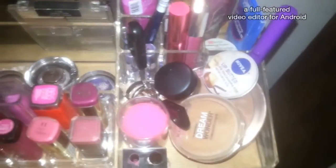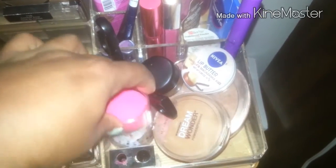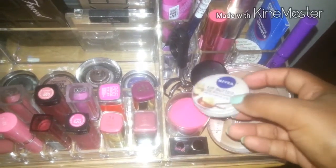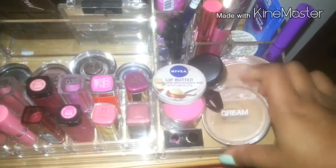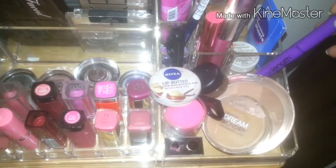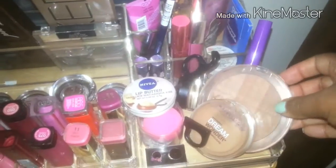Back here I've got some cream eyeshadows — a Sigma eyeshadow base and some Maybelline Color Tattoos. Over here I have basically everyday essentials: pencil sharpener, my beauty blender, eyelash curler, my MAC Paint Pot in Groundwork, my Nivea lip butter, the Maybelline Dream Wonder powder, my Wet n Wild Megalast mascara, and my Crema Beauty bronzer.